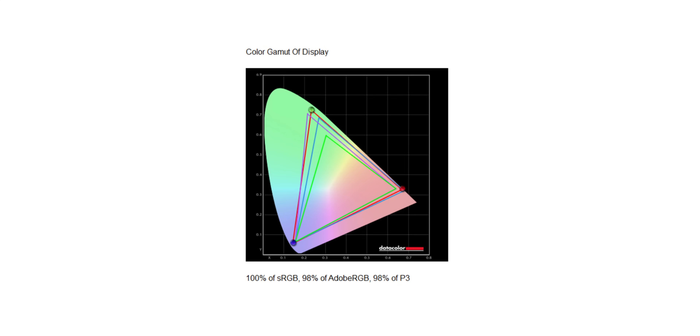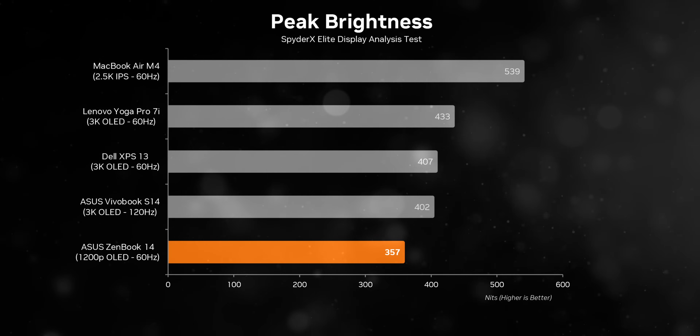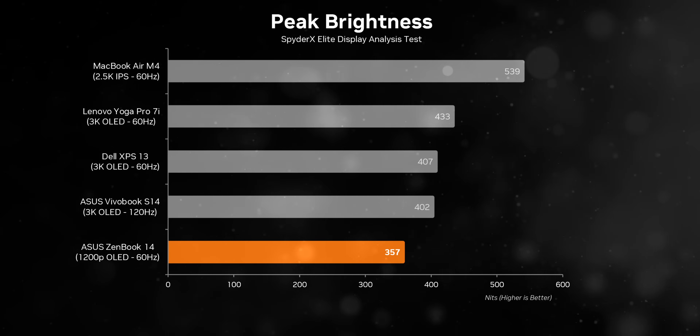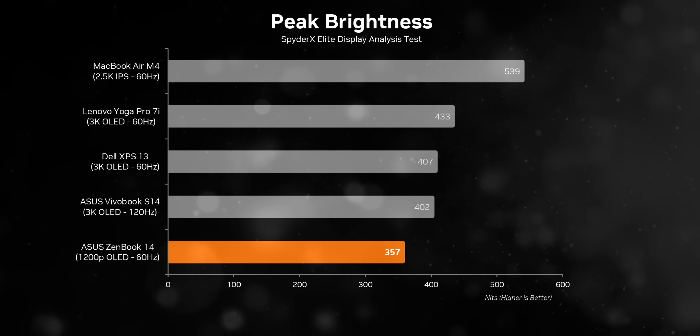Everything else about this display is fairly average. It offers good color gamut considering it's an OLED panel, so colors are vivid. The brightness is underwhelming though - our sample topped at around 360 nits, usable for indoors but not ideal for outdoor environments. It's also a highly reflective panel, so it's totally unusable if you take this thing outside.